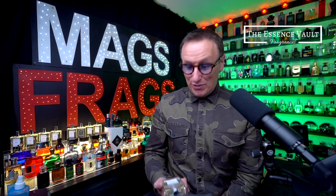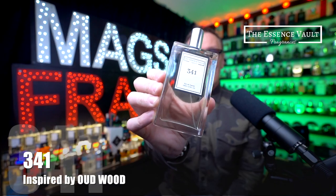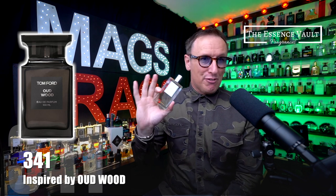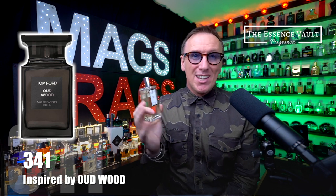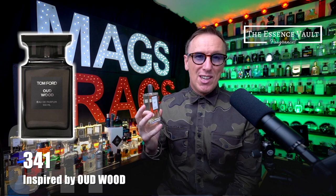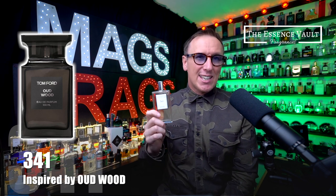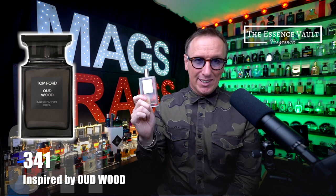The first one in today's haul is Essence Vault number 341 and this one's inspired by Oud Wood from the Tom Ford Private Blend Collection. Right from the first spray, literally the first second that you spray it, you will recognise the Oud Wood scent profile that just comes straight through. Without testing this side by side with the original I'd say it's very accurate and it would definitely fool me into believing that it was the real deal.